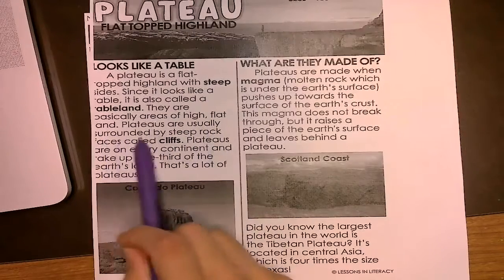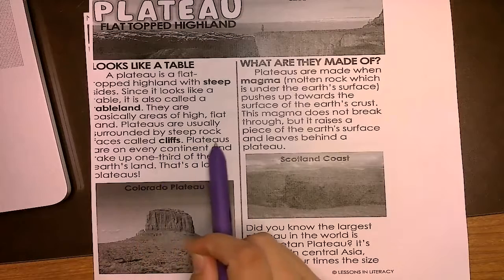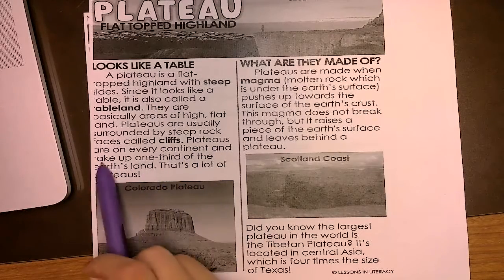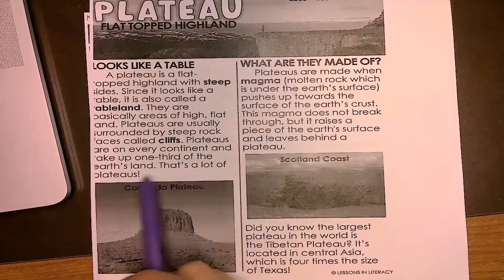Plateaus are usually surrounded by steep rock bases called cliffs. Plateaus are on every continent and make up one-third of the Earth's land. That's a lot of plateaus.